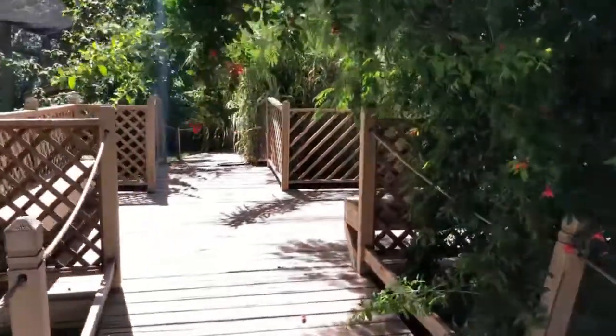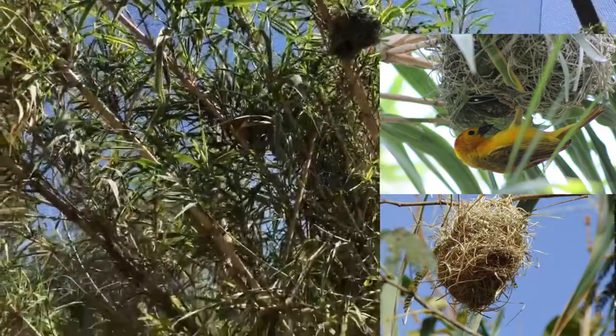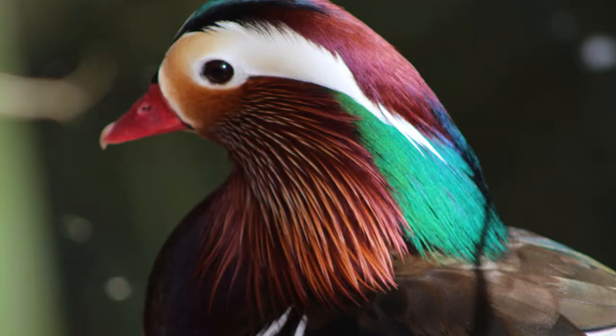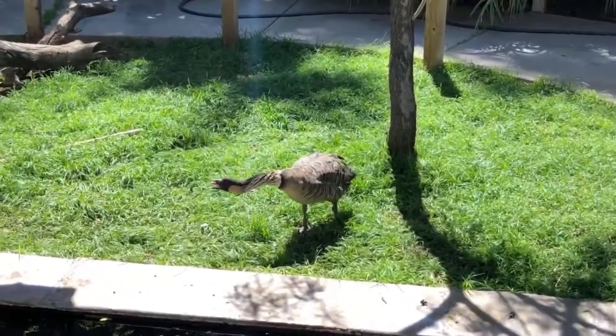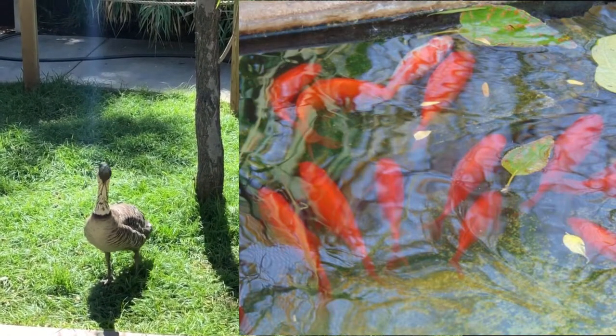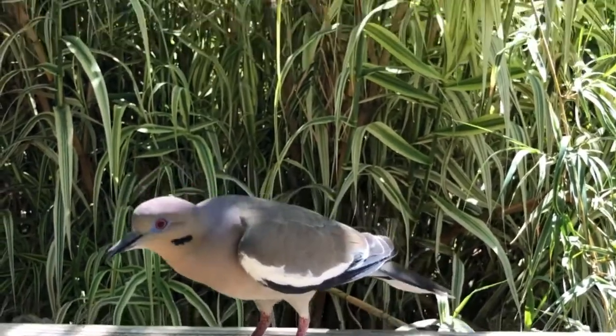Some of the unique animals that we have in here are the Golden Taveta Weaver, and you can see their nests around the park. We also have the Muscovy Duck, Wood Ducks, Nene Geese, Turtles, and Koi Fish. All these animals coexist together in the Aviary.